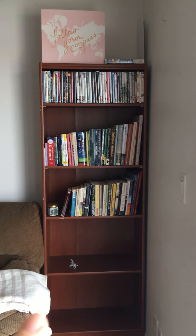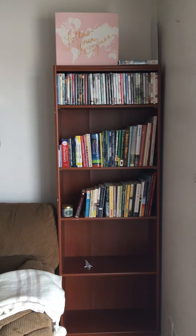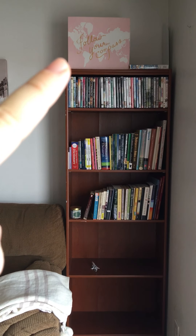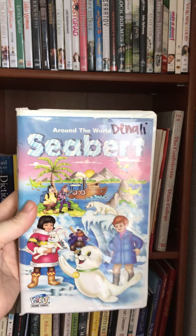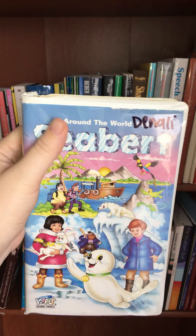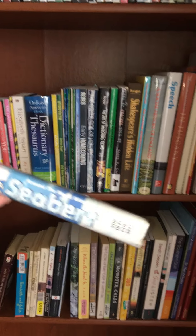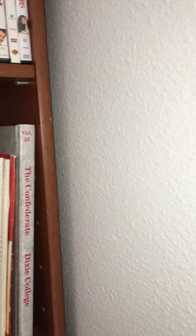Over here, I just needed somewhere for this box — it says 'Follow your compass.' I think it's so cute and a good message. The box is also kind of falling apart, otherwise I would have used it for some other type of storage. And then I do have one VHS tape: 'Around the World with Siebert.' I cannot even tell you guys how hard it was to find this — I grew up watching it, absolutely loved it. I'm pretty sure I got it off eBay; it used to be a library copy. Very excited to have that, so I just keep it up there.